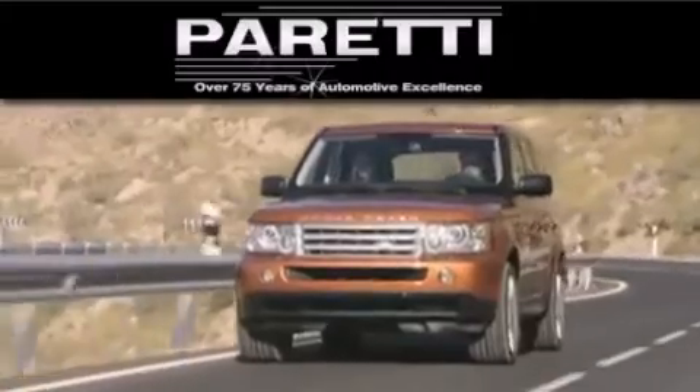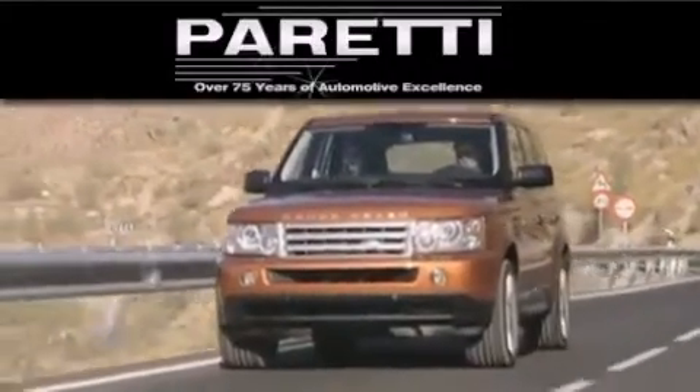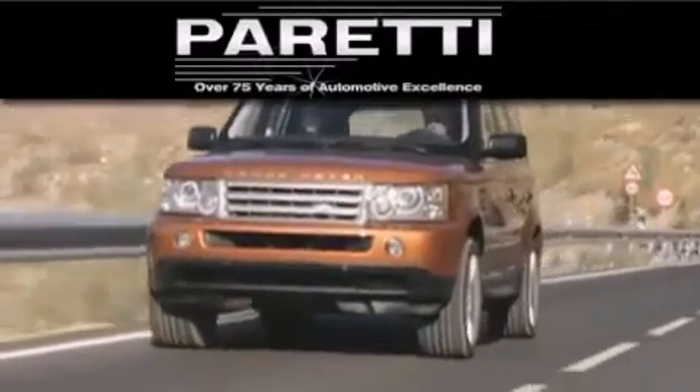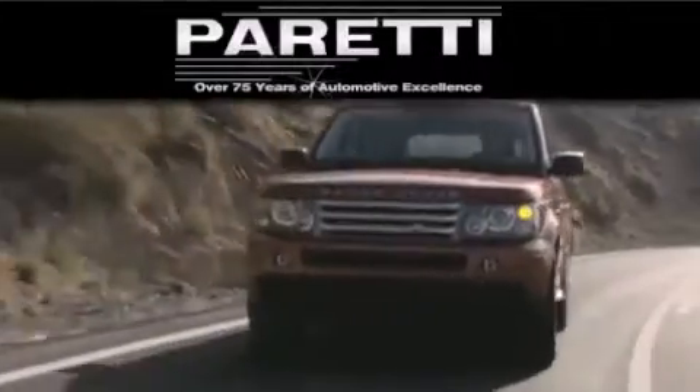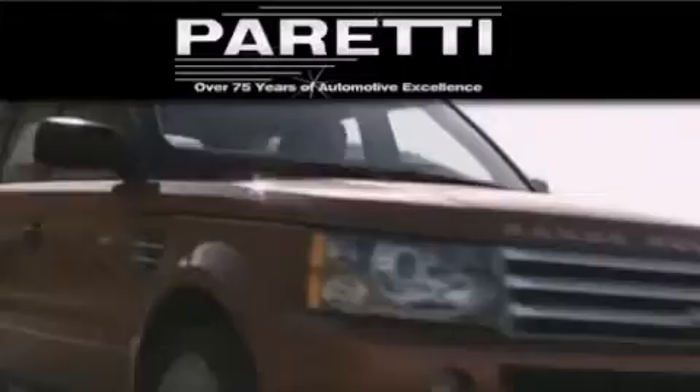Please visit us at 4000 Veterans Blvd in Metairie or at 11977 Airline Highway in Baton Rouge. Our goal is to exceed all of your expectations to ensure that you'll return for future visits. We'll see you next time.